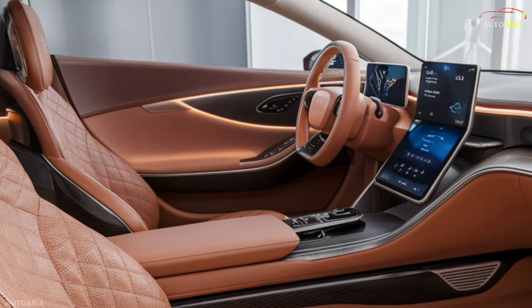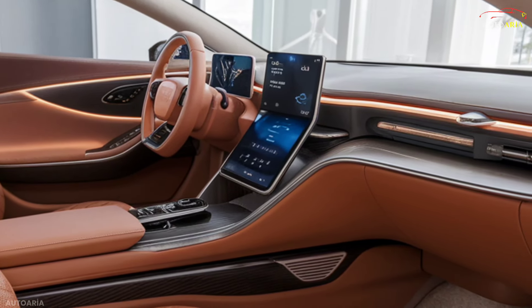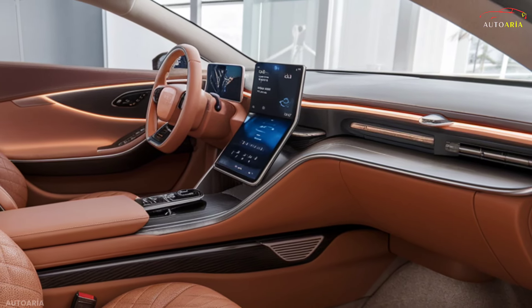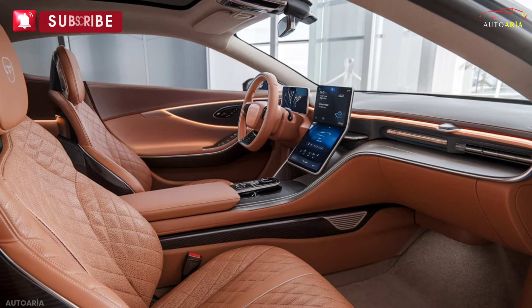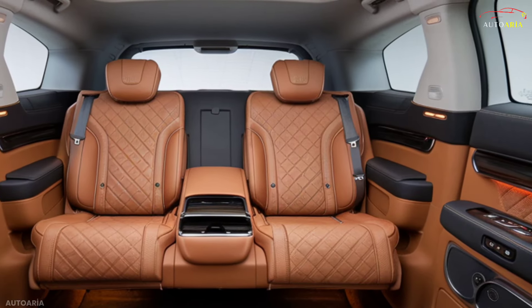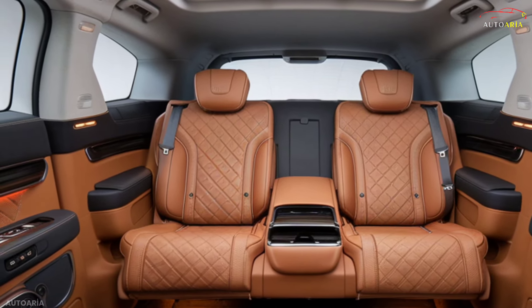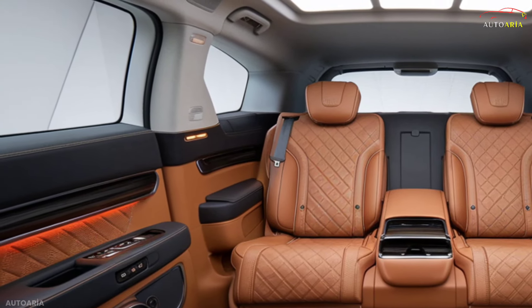Step inside the 2025 BYD Dolphin, and you'll find a luxurious modern interior. The cabin features soft, sustainable leather seats, customizable ambient lighting, and a 15-inch touchscreen infotainment system that seamlessly integrates your digital life. Advanced driver assistance systems, including adaptive cruise control and lane-keeping assist, ensure every drive is safe and comfortable.